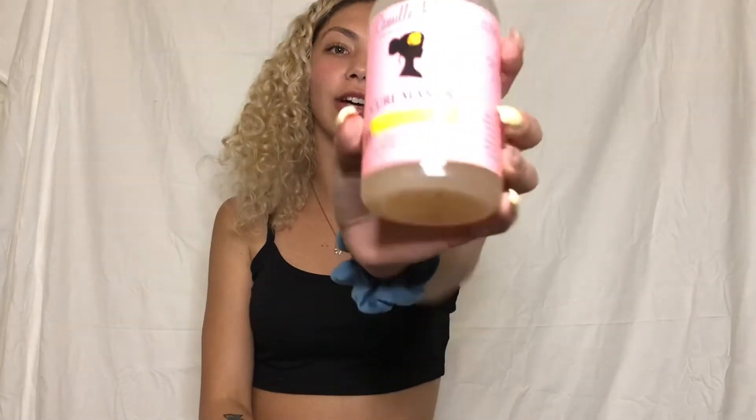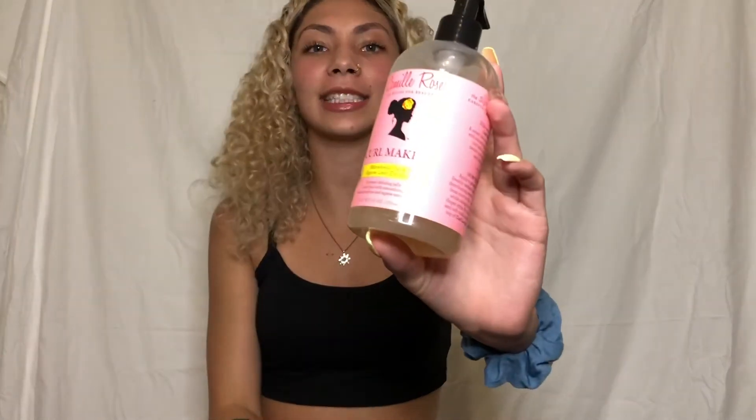The next gel is Camille Rose Curl Maker — a sweet defining jelly enriched with smoothing marshmallow and agave leaf extracts. This was about twenty-two dollars, so if you're looking for something cheaper go with the Aussie. I tend to use more expensive products slowly to make them last. I've had this since before quarantine and mostly just deep conditioned during quarantine. It smells pretty good and works well for crunching into the ends of your curls to make them last longer throughout the day.